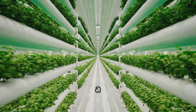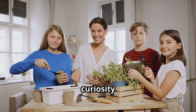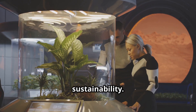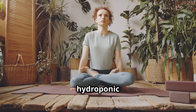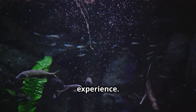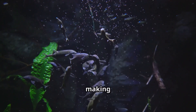A hydroponic aquarium is also a fantastic learning tool for all ages, sparking curiosity and a deeper understanding of biology and environmental science. It teaches about ecosystems, symbiosis, and sustainability in a hands-on way, which can be particularly engaging for children. Additionally, caring for a hydroponic aquarium can be incredibly therapeutic — the act of nurturing plants, the gentle sound of bubbling water, and the vibrant colors of fish create a calming atmosphere that helps reduce stress and improve mental well-being.